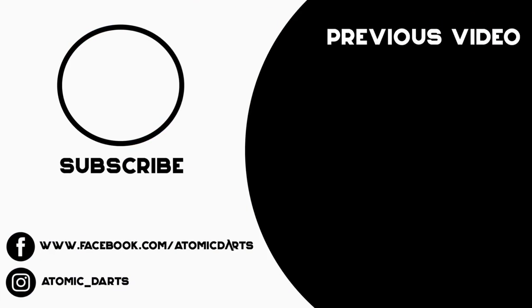Thanks for watching this review. Don't forget to like and share, drop a comment down below, subscribe — all that fun stuff. You know how to do it. Thanks again and we'll see you on the next one. Bye.